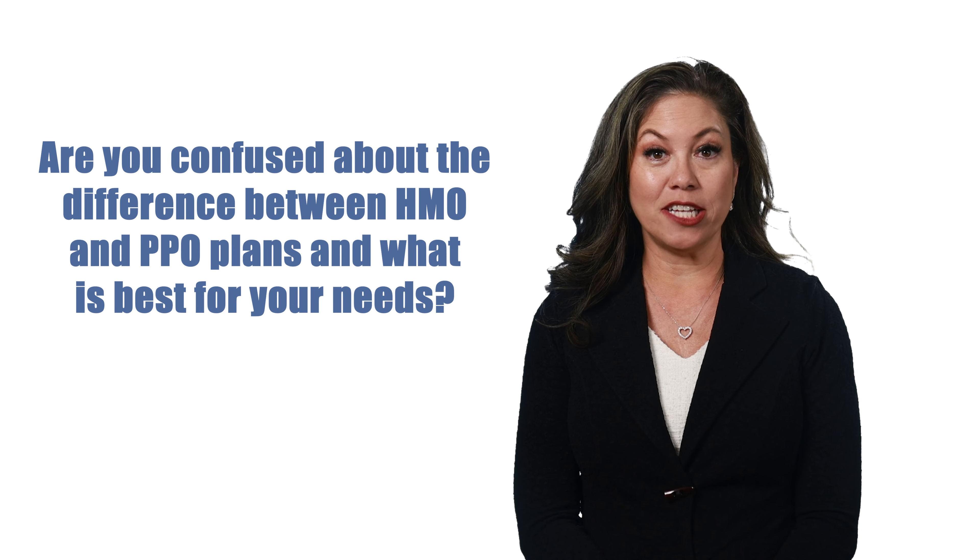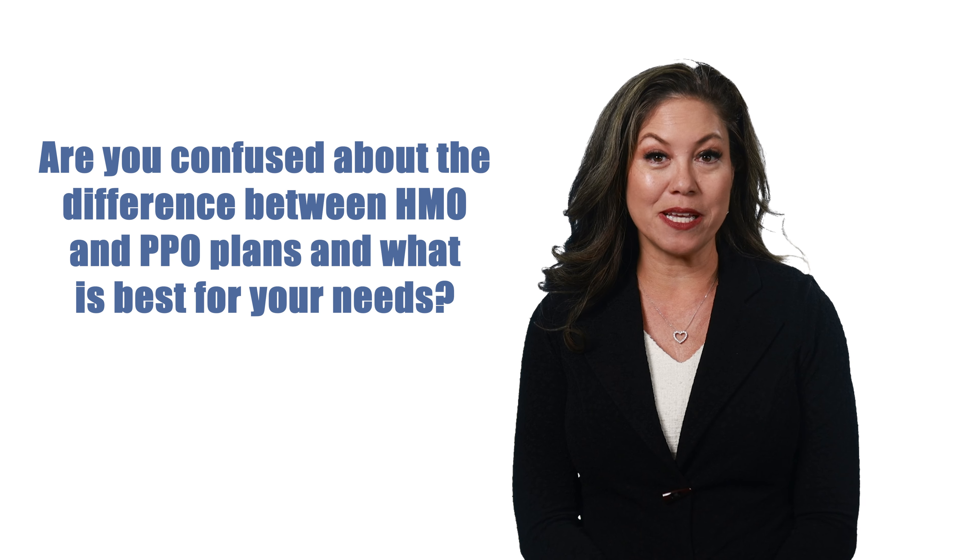Are you confused about the difference between HMO and PPO plans and what is best for your needs? Well, you're not alone. Choosing the right plan can be confusing or overwhelming, but at M&J Insurance Solutions, we will try to make it simple so you can understand the difference and make an informed decision that best suits your needs.